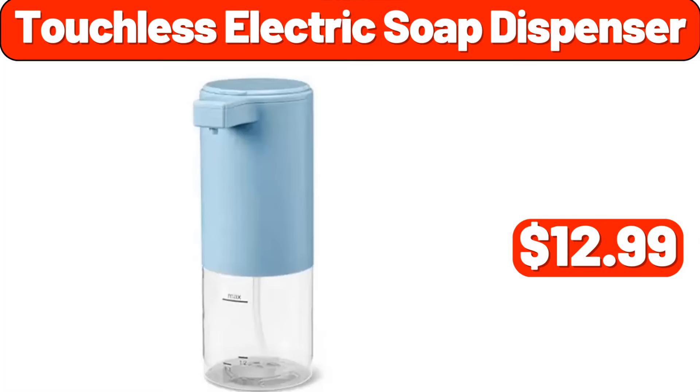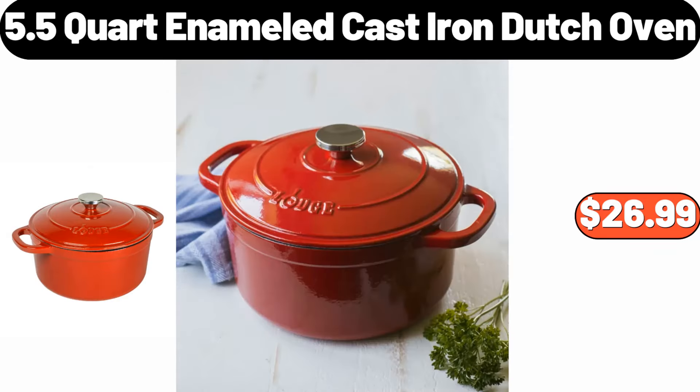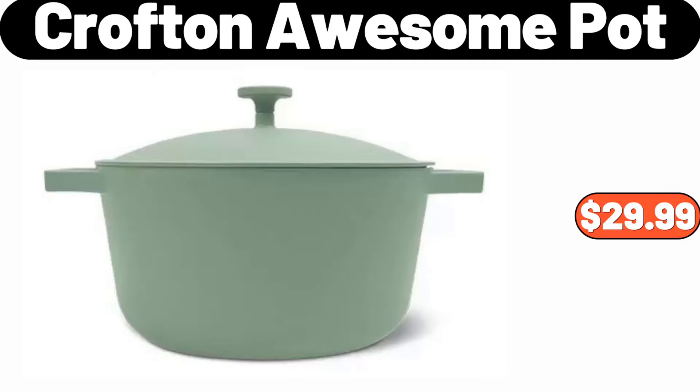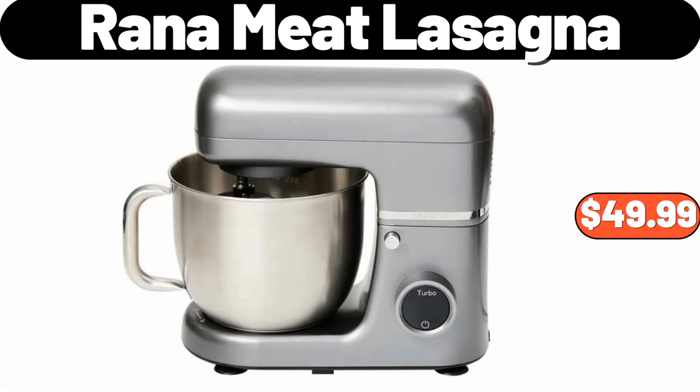Touchless Electric Soap Dispenser, $12.99. 3 Drawer Bathroom Floor Cabinet, $55.99. 5.5 Quart Enameled Cast Iron Dutch Oven, $26.99. Belmont Whipped Cheesecake or Chocolate Creme Pie, $5.99. Crofton Awesome Pot, $29.99. Bamboo Laundry Hamper, $11.99. Ambiano Classic Stand Mixer, $49.99.